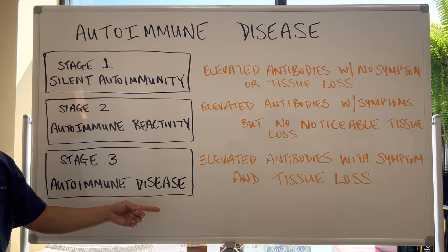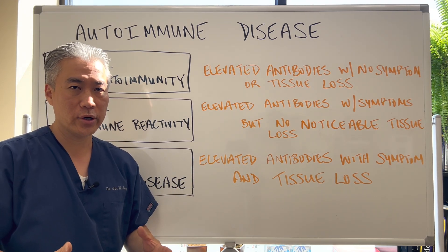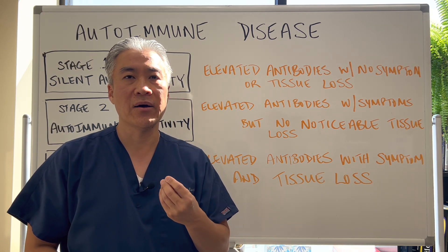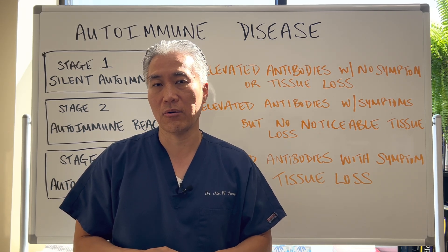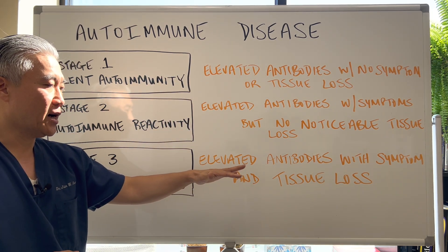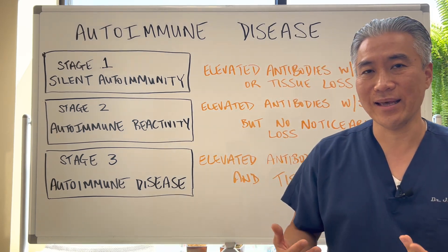Stage three autoimmune disease is elevated antibodies with symptoms — like with the thyroid, all those symptoms — plus tissue loss. So you might have inflammation of the thyroid that is noticeable. When they do an ultrasound, you can see thyroiditis or inflammation of the thyroid. So these are different ways you can identify the early stages and then identify the late stages.